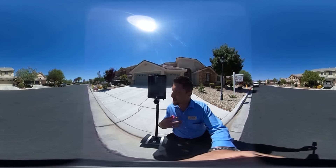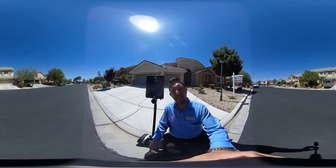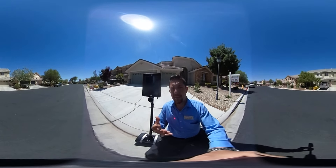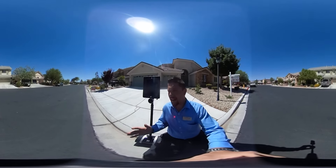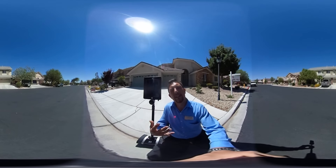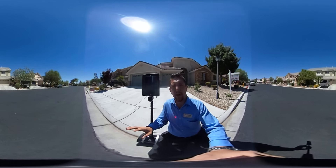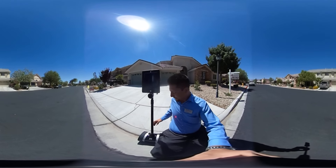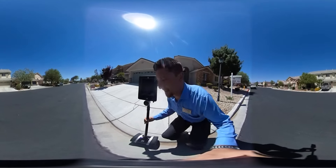Before we get started, we should give you a little reminder — this is a 360 degree video, which means you can look all around. You don't have to watch where the camera is pointed; you can check out every angle of the house. And if we're moving a little too fast, you can always pause, look around at your leisure, and start the video again when you're ready.